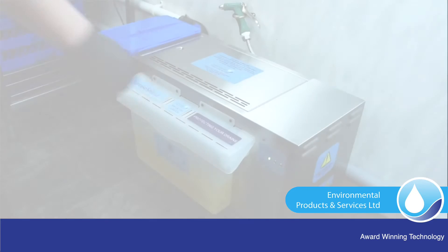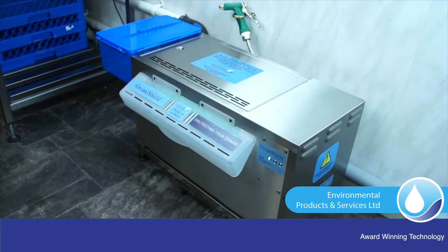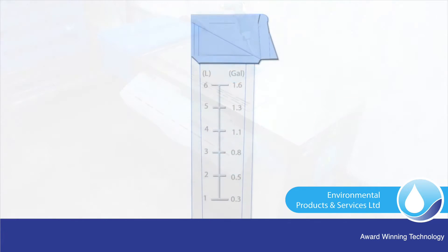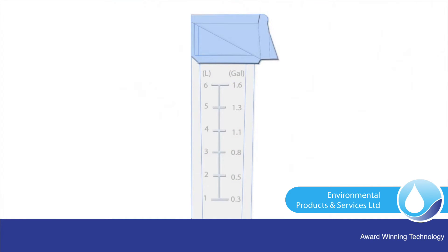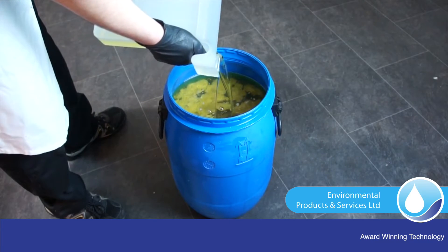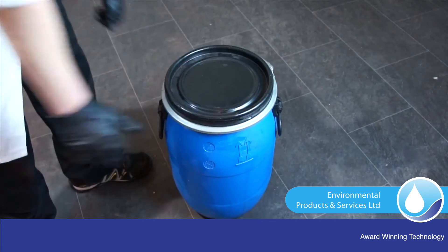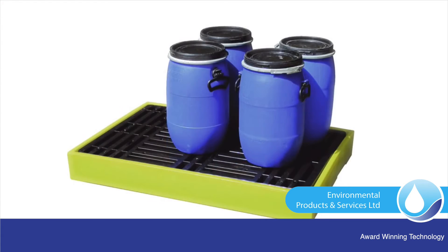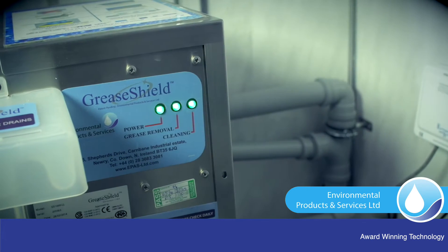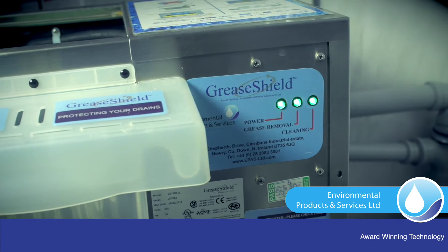GreaseShield protects drainage systems and harvests renewable energy resources by using waste thermal energy to remove emulsified FOGs before they solidify, additionally removing and dewatering organic waste, eliminating anaerobic foul-smelling conditions, providing a complete solution to drainage protection both internally and externally, and does not require pumping. GreaseShield is extremely economic, using as little as 15 watts per hour.